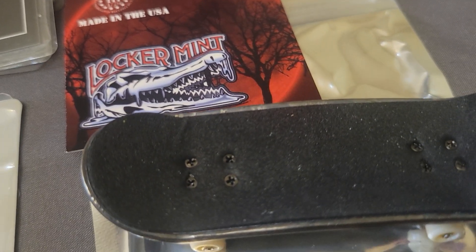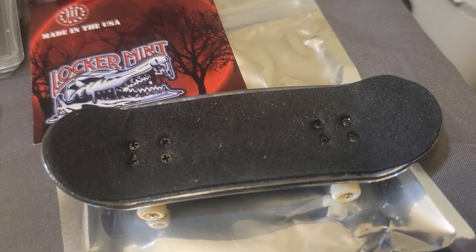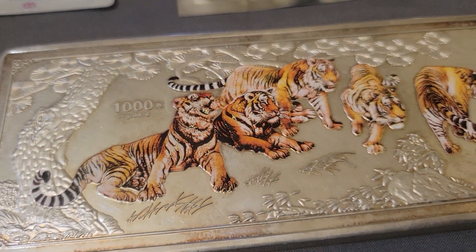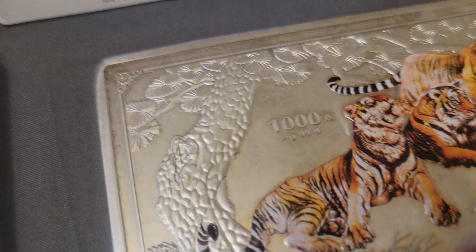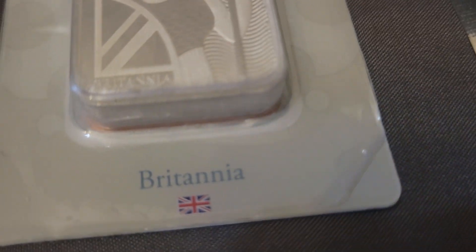We've got Locker Mint two-plus ounce skateboards. Then we've got this big thousand-gram Year of the Tiger — look at that big old thick block right there.